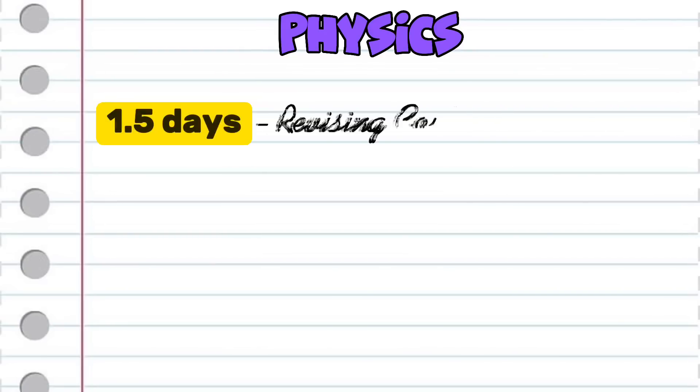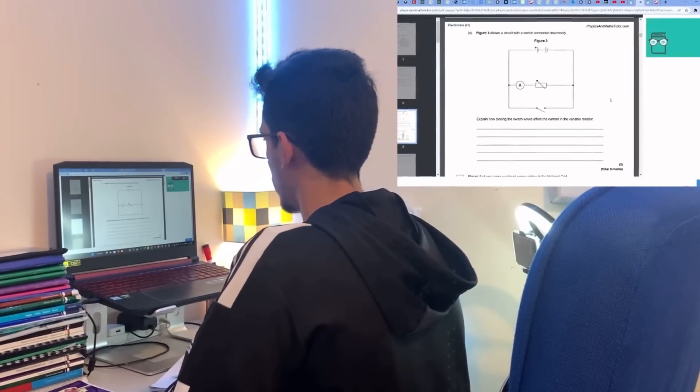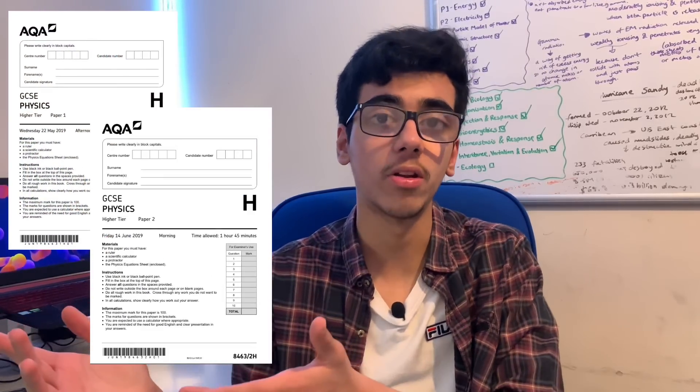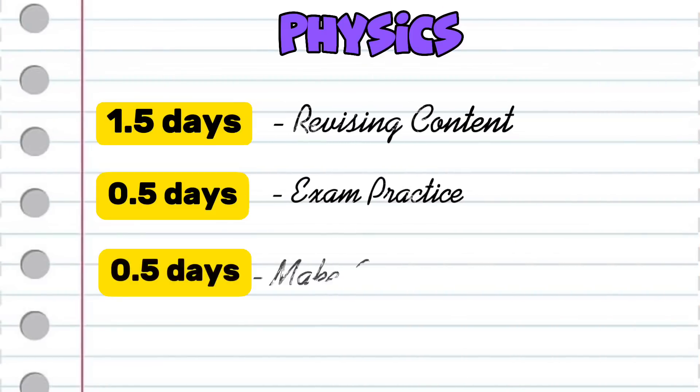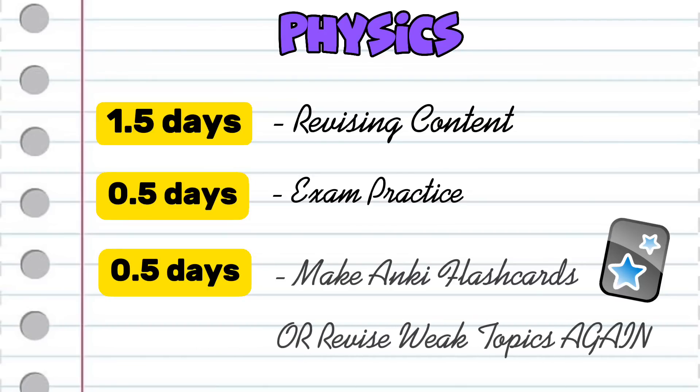Let's say I wanted to revise physics — I'd give myself one and a half days of just revising content: skim reading over the whole book, identifying my weak points and focusing on them. Then I'd spend the next half day doing exam practice — PMT questions on my weak points and then a full paper one and paper two from one year, like 2019. After marking those papers, I'd identify which topics I got wrong and write those questions down on paper. Then you have a choice: make Anki flashcards for the questions you got wrong, or spend the final half day revising that content.